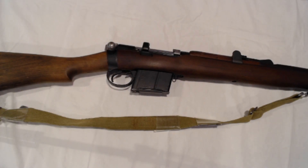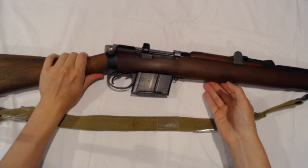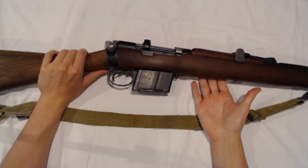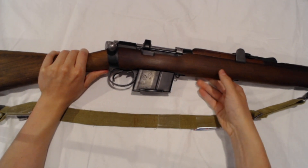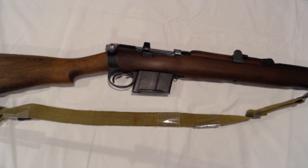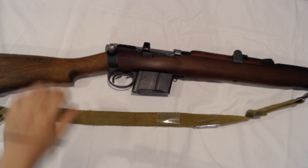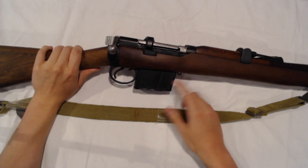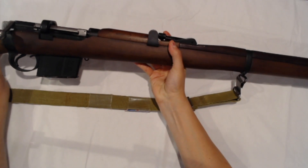Starting on our list at number five, we have my personal favorites: the Ishapore 2A1, chambered in 7.62x51 NATO. This rifle doesn't seem to get much love in the mil-surp community and I really can't fathom why. They're sturdily built and externally resemble a SMLE Number One Mark III, with distinguishing features being its squared-off magazine as well as many features of the nose cap also squared off, such as the sight protectors.